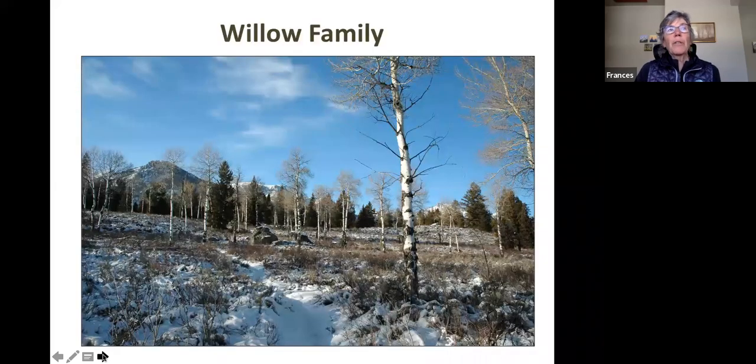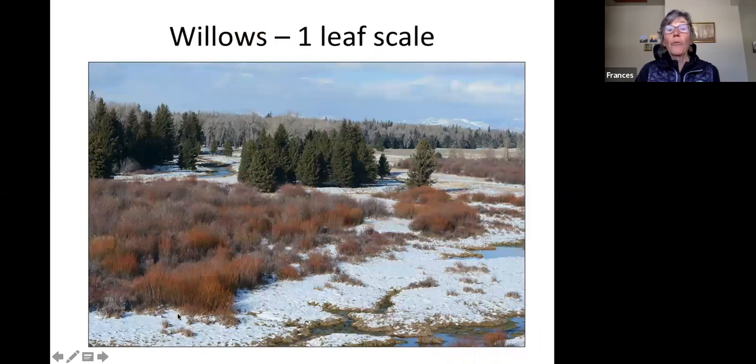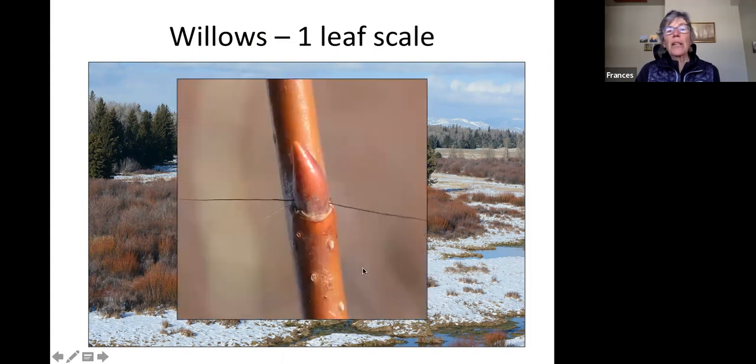In the willow family, there are about 40 different Salix species in Jackson Hole. Their stems can be different colors and sizes, but they're easy to identify as willows because they have just one bud scale — you can pull it off all in one piece. This is regardless of which species it is — one leaf scale for a willow. Willows are really important food for moose and beaver in the wintertime.